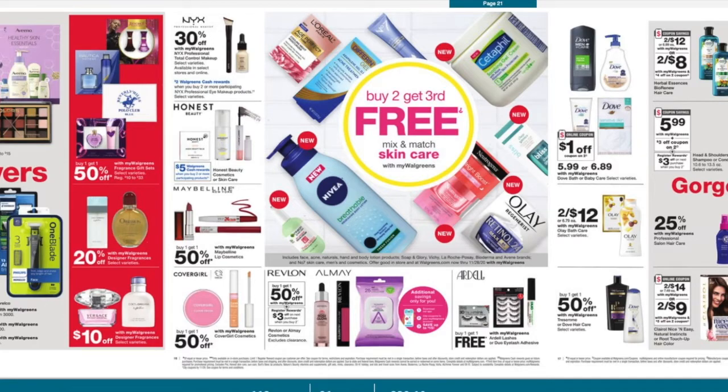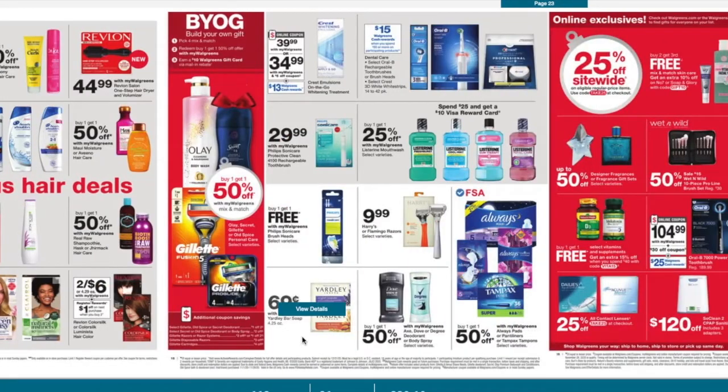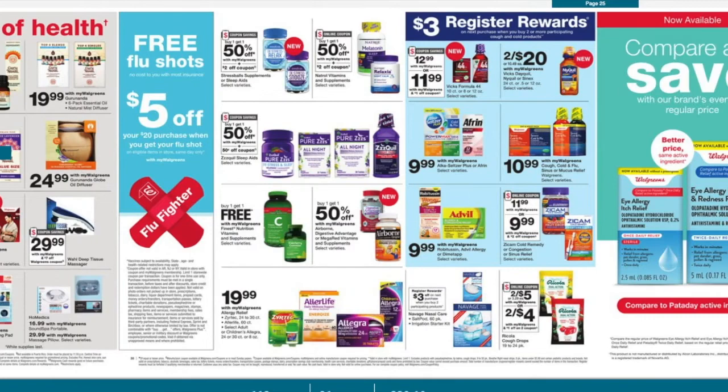I didn't see anything in personal care products that's really popping out. They do have Head & Shoulders for $5.99, and then you get three off of two with a three off of two register reward, so you'll basically pay $3 a bottle — though I can usually get them cheaper. Yardley soap is available for 69 cents if you guys need that.